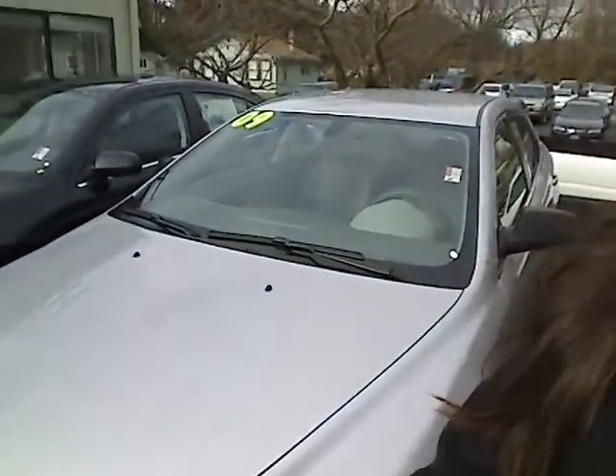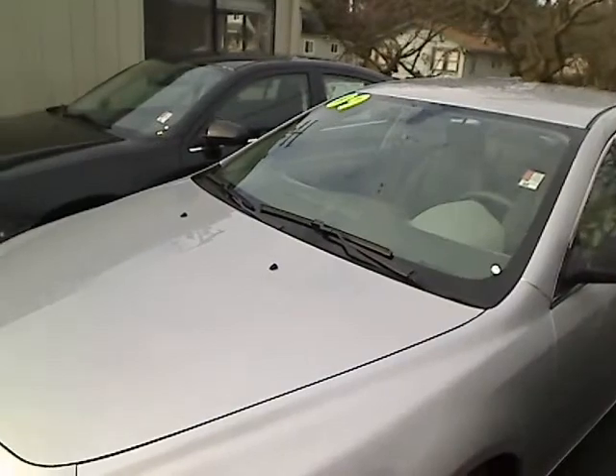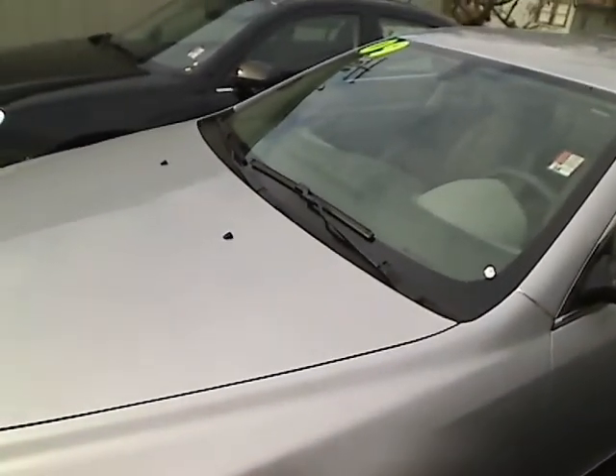Hey there, this is Desiree at Sunset Chevrolet in Sumner and Sunset Auto Sales in Bonnie Lake giving you a virtual walk-around tour. I'm giving you a look at a 2009 Chevy Malibu LS, stock number 1690B as in Bravo.